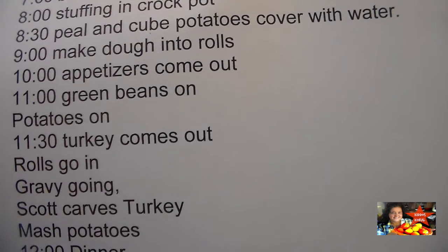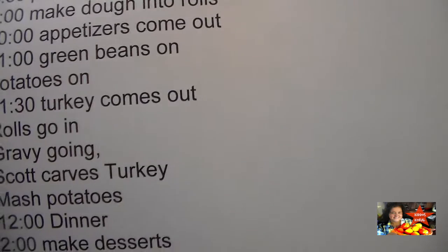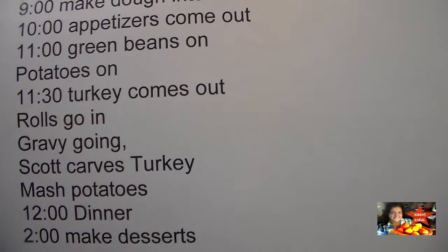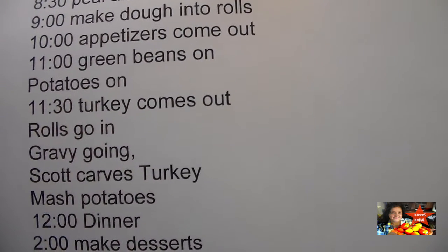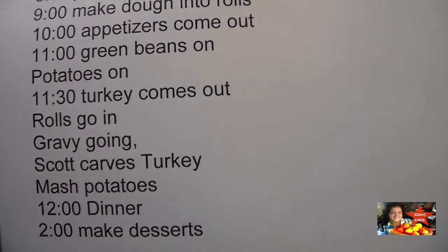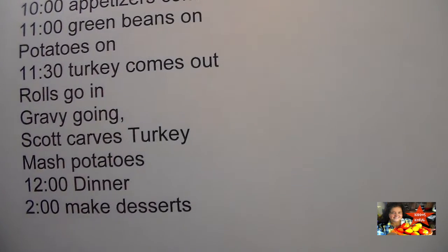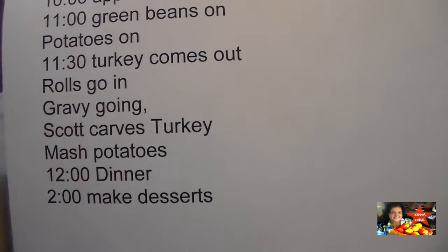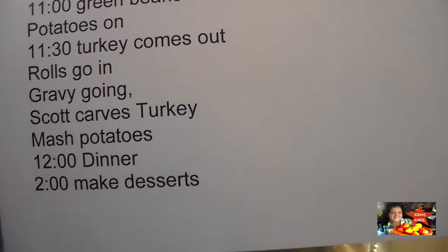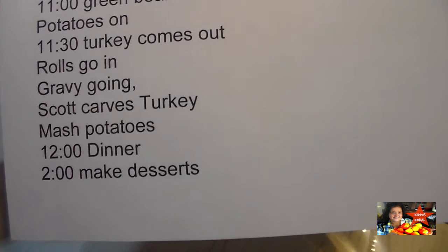At 11 o'clock green beans and potatoes go on — the potatoes will have to boil. At 11:30 the turkey comes out. I'll have extra hands in the kitchen at this point so it goes really fast. Rolls go in and take 15 to 20 minutes. Gravy goes on because I use the drippings from the turkey. Scott usually carves the turkey, and then the last thing I do is mash the potatoes. We are ready to eat at 12 o'clock.